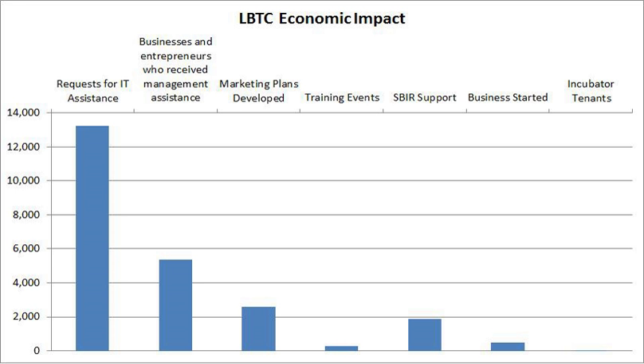The LSU Student Incubator is a place for entrepreneurial LSU students to launch and grow their business. The LBTC assists students in the development of their business plan and helps with various aspects from marketing to funding. In addition to consulting, the LBTC provides a 1,200-square-foot co-working space for exclusive use by student incubator tenants with the standard functionality of a regular office space. The LBTC also hosts an annual business plan competition called the Venture Challenge for its student incubator tenants.